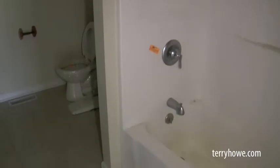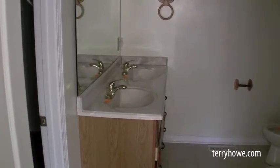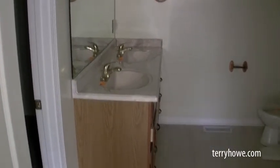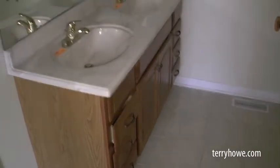Now look at this bath — look at the size of it. There's your tub-shower combination. A little cleaning needed, light fixtures are in place, plenty of room in here with double sinks at your vanity and lots of cabinet space. And then we have a large walk-in closet. I mean, this is pretty nice for a house this size.